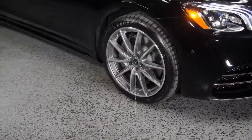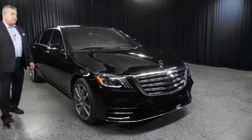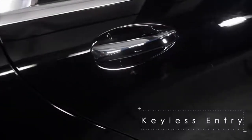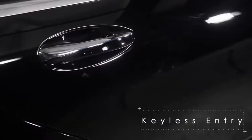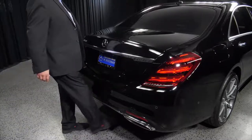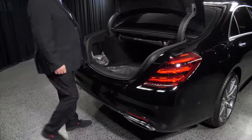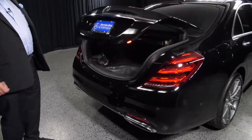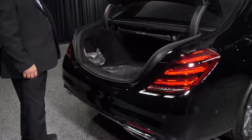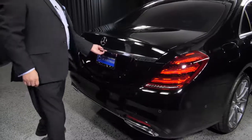This has the AMG sports package with 20-inch spoke wheels. It has soft-close doors on this particular car — I love this. All I have to do is just touch it and it'll shut itself, and it has that on all four doors. What's also nice is I don't need to touch it at all — I can just kick it to open, and kick it again to close. Very convenient.